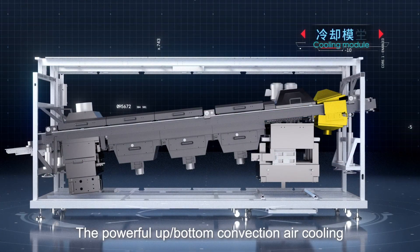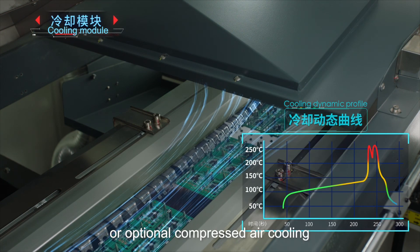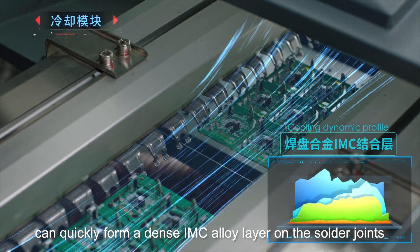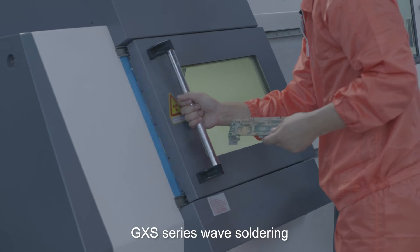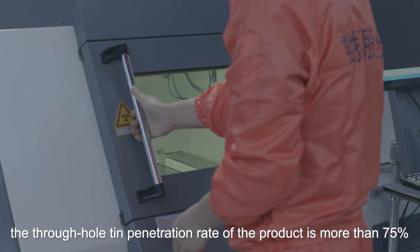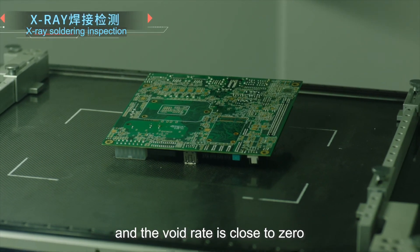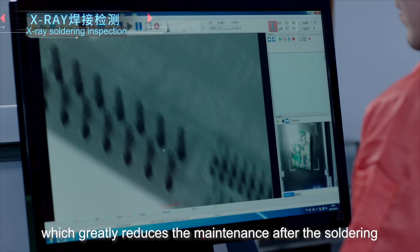The powerful up-bottom convection air cooling, or optional compressed air cooling, can quickly form a dense IMC alloy layer in the solder joints and improve soldering reliability. The GXS series wave soldering achieves a through-hole tin penetration rate of more than 75 percent and a void rate close to zero, which greatly reduces post-soldering maintenance.